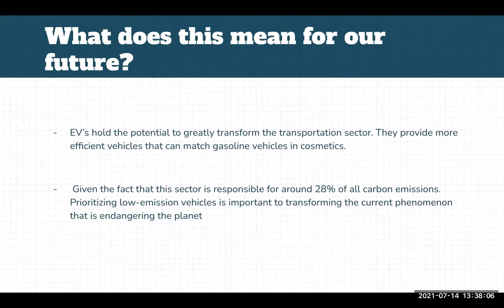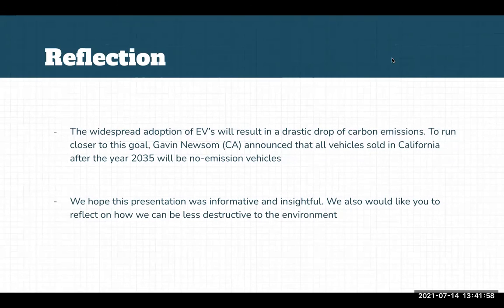Electric vehicles hold the potential to greatly transform the transportation sector. They provide more efficient vehicles that match gasoline vehicles in cosmetics. Given that this sector is responsible for around 28% of all carbon emissions, prioritizing low-emission vehicles is important to addressing the current phenomenon endangering the planet. The widespread adoption of electric vehicles will result in a drastic drop in carbon emissions. To move closer to this goal, Gavin Newsom announced that all vehicles sold in California after 2035 will be zero-emission vehicles. We hope this presentation was informative and insightful, and we'd like you to reflect on ways you can be less destructive to the environment.